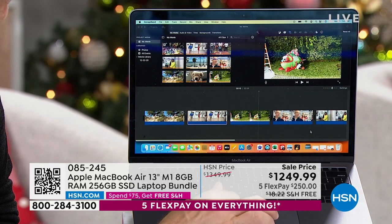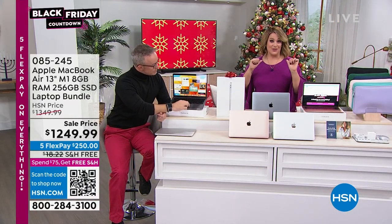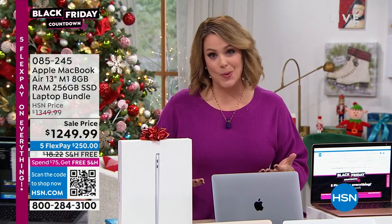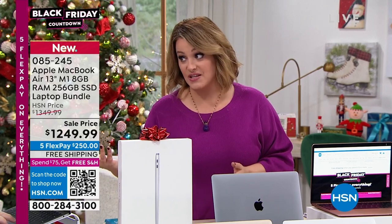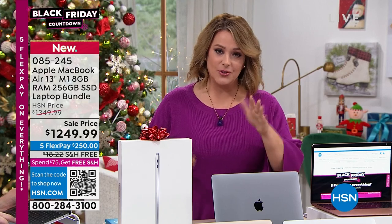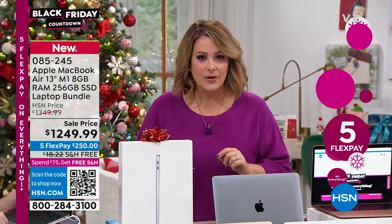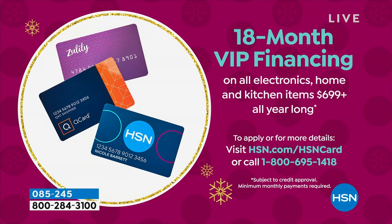If you want to get this home, if somebody has asked you for an Apple laptop, today is the day. This is our Black Friday bundle — the lowest price we will offer. We might not have another presentation today. Five months to pay it off — you pay $250 tonight, we send it out. Or use that HSN credit card, a Q card, or a Zulily card for 18 months to pay it off, which is $69.44 tonight — that breaks down to less than $3 a day for the next year and a half.